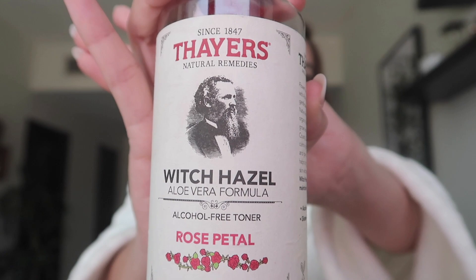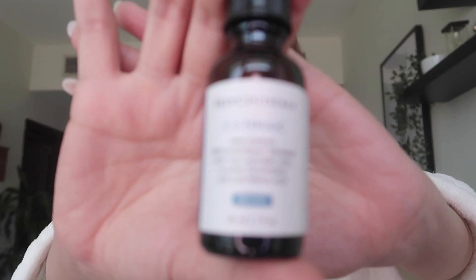Then we move on to the toner, which is the alcohol-free Thayers Witch Hazel Toner. I love how it smells like rose petals and how gentle it is on my skin.